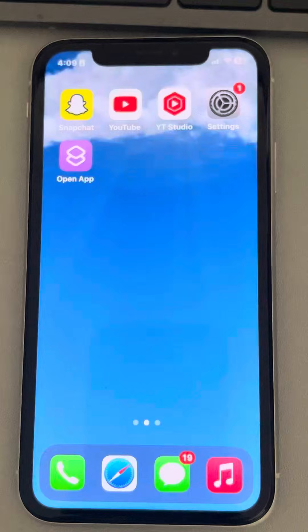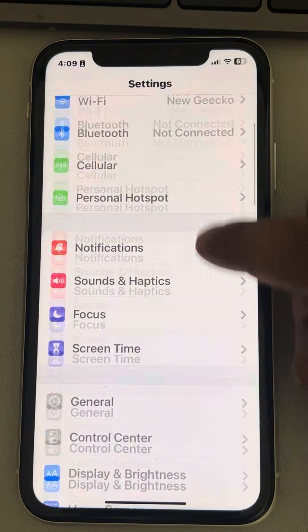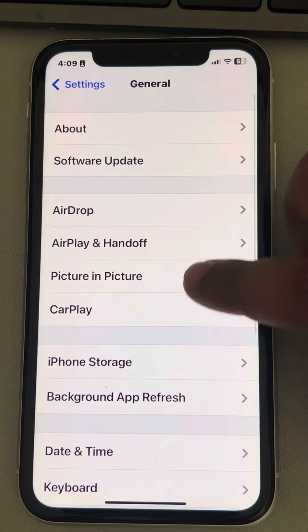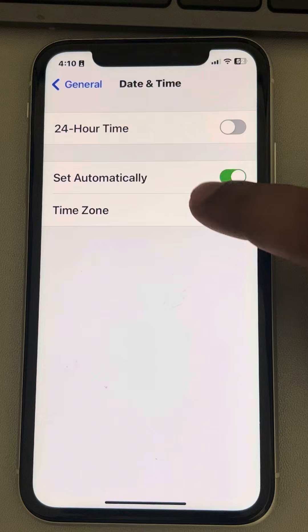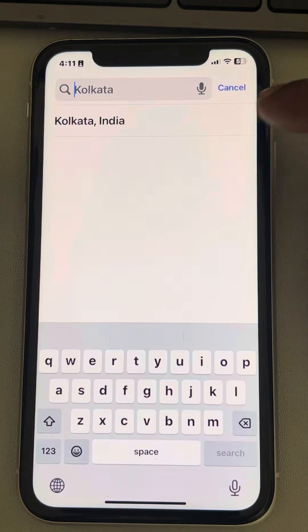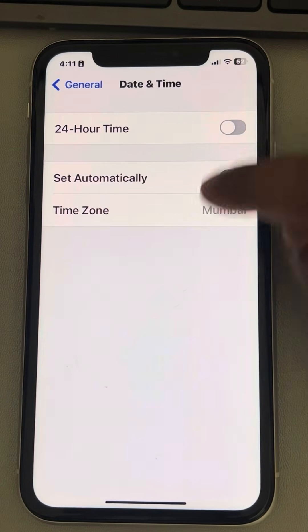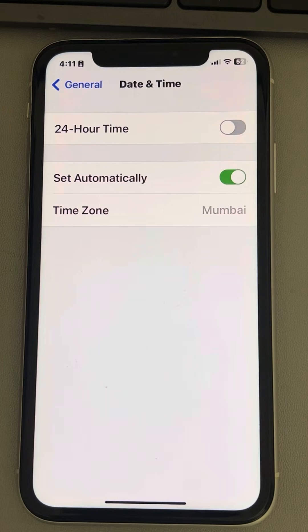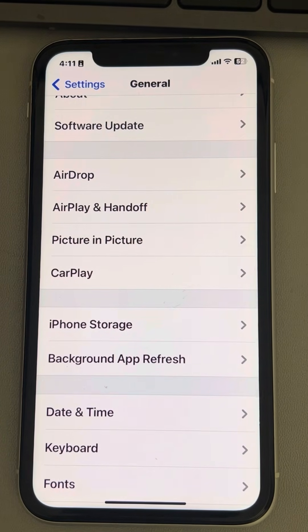If this also does not work, let's move to the next fix — check your time zone. Go to Settings, then General, then Date and Time. Make sure the 'Set Automatically' option is selected and the time zone is correct. If the time zone is not correct, turn this off and select the correct time zone. If it is correct, make sure this is on. That's it! Please like the video to support us, and thanks for watching the Geek page.